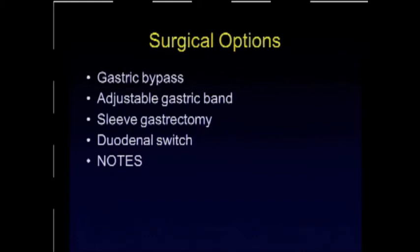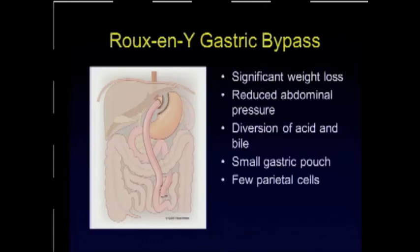You're all familiar with these operations — the bypass, the band, the sleeve, the switch, and of course the NOTES procedures that are coming up. I'm going to briefly touch on how some of these might improve GERD in our patients.